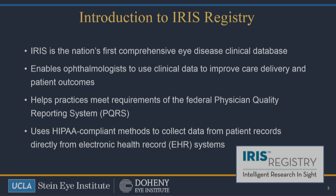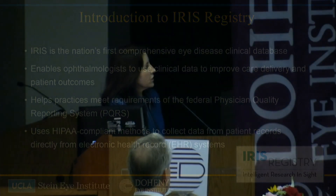In addition, one of the things about the IRS Registry is it really helps us meet the requirements of the Federal Physician Quality Reporting System, and also MIPS. They do use HIPAA-compliant methods to collect data from the patient records. The patient records get into the IRS Registry mainly through electronic health records. However, there are practices in the United States that are actually going in on the web and entering data. Some of them are even sending in paper to be able to participate in the IRS Registry.